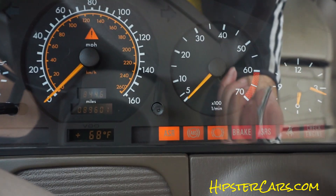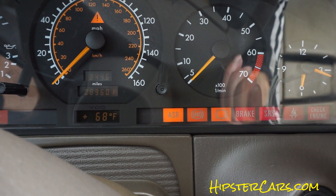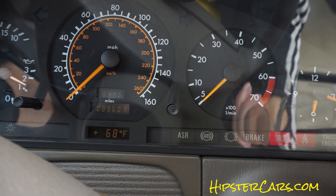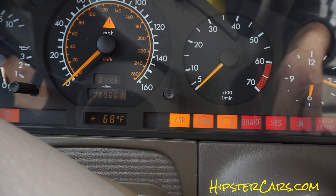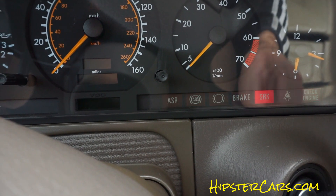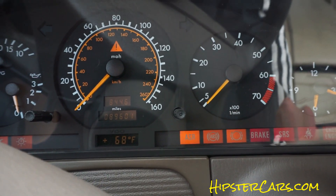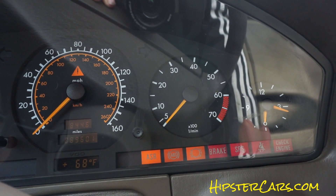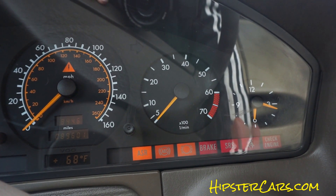And now it's just cranking and cranking. I'm going to feather it a bit. It just seems like it ain't getting fuel. Turn it down three times and let it pump some up there, maybe. The sucker ain't starting, man.